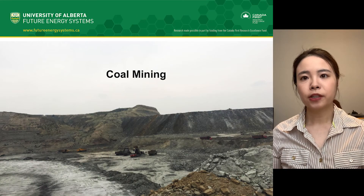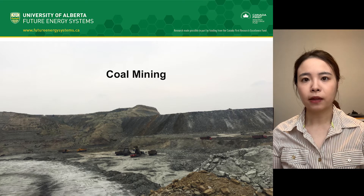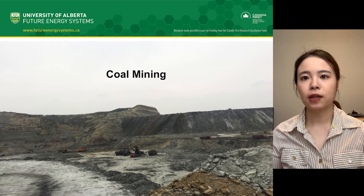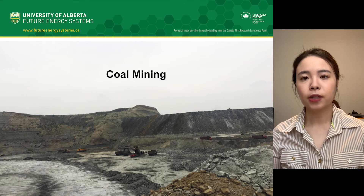Coal is mined for energy production around the world. Toxic elements such as heavy metals exist in coal refills and fly ash, and they can be released and enter the soil through coal industry activities.